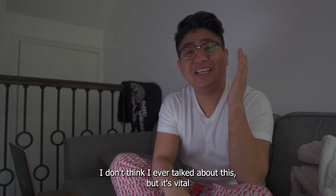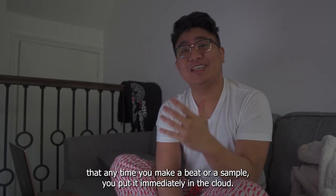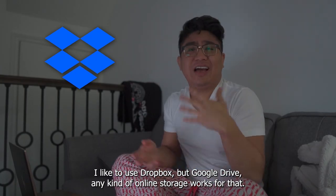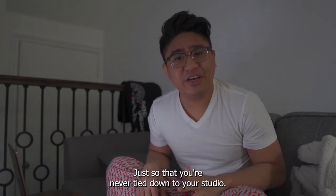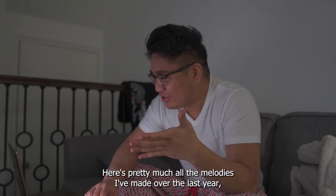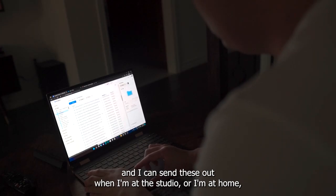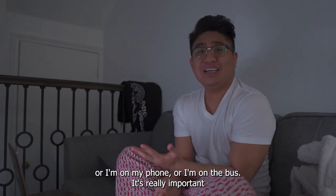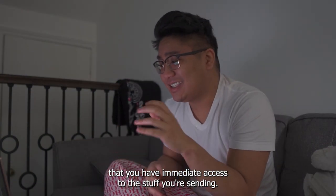I don't think I ever talked about this, but it's vital that anytime you make a beat or a sample, you put it immediately in the cloud. I like to use Dropbox, but Google Drive or any kind of online storage works, just so that you're never tied down to your studio. Here's pretty much all the melodies I've made over the last year, and I can send these out when I'm at the studio, at home, on my phone, or on the bus.